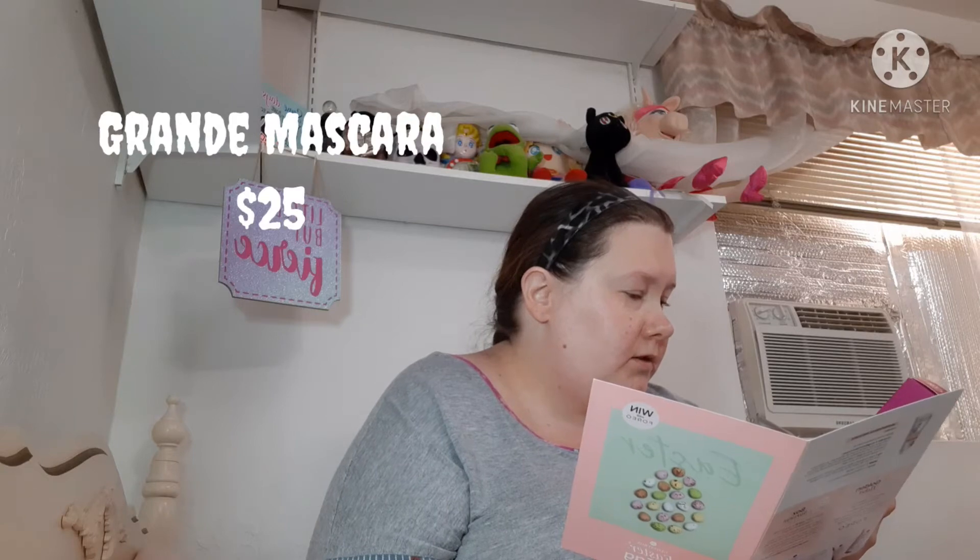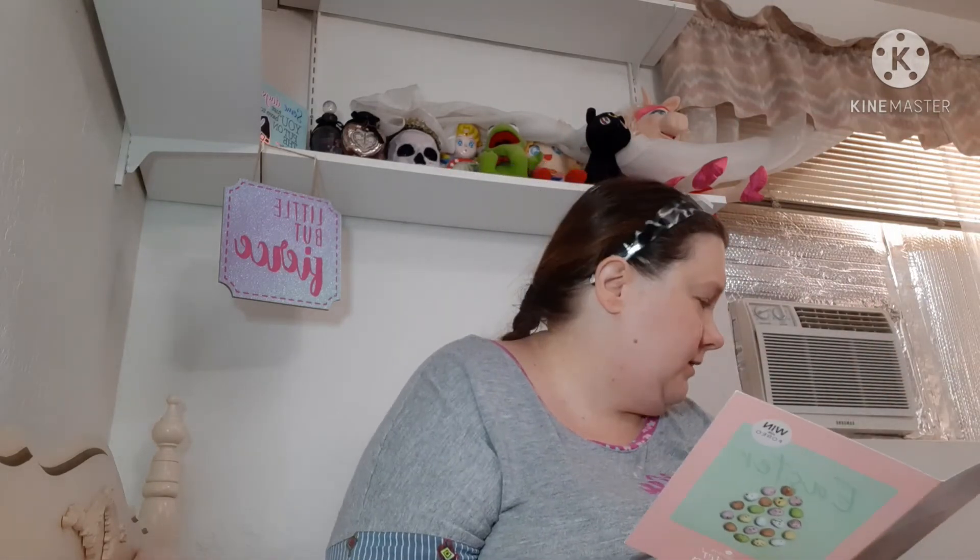Then I got this Grande Cosmetics Grande Mascara. There's a mascara here that retails for 25 dollars. I won't be keeping this because I have a sensitivity to whatever is in their formula — I had one of these in the past and it wasn't nice, so I will be passing that along.